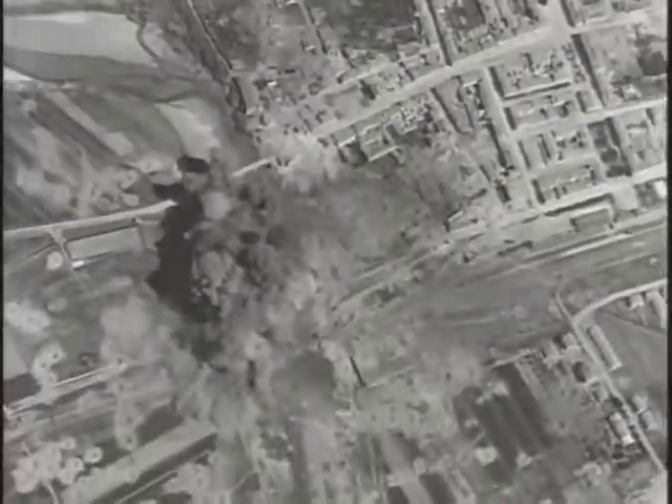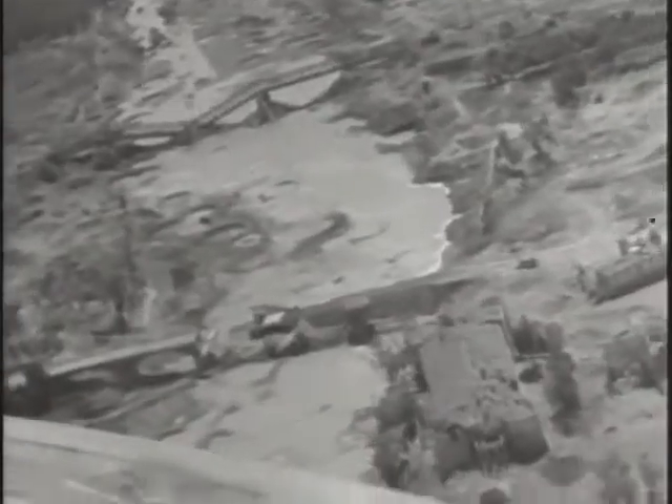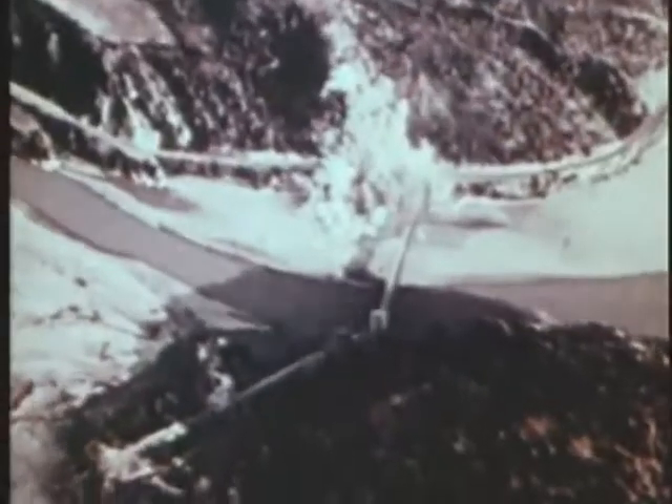If the Americans and British learned the craft of tactical air in the desert, they refined it to an art form during the 1943–44 Italian campaign. P-47s roamed across German lines of communication, blasting bridges to pieces with thousand-pound bombs or shooting up truck convoys, columns of troops, and trains.